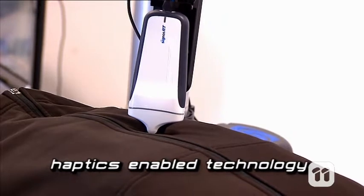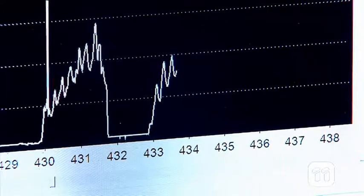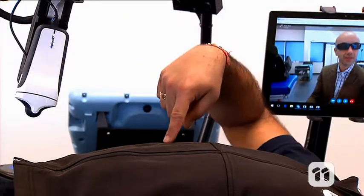It's called haptics-enabled technology, and it means that when the robot makes contact with the surface, the force pushing back against the robot is measured and the information is relayed back to the doctor. Another way this technology is useful is if a patient is experiencing a specific type of pain.